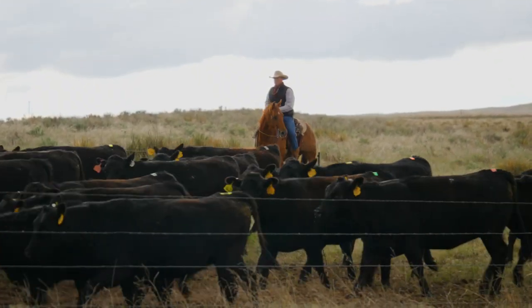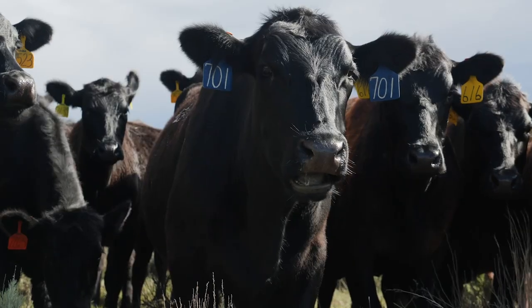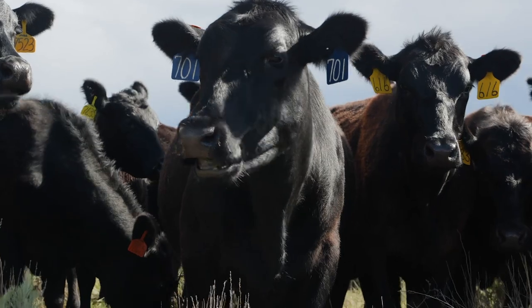The two main economic players for the Nobles are their cow-calf and heifer development enterprises, the latter branching out to serve other customers of their Angus bull supplier in Montana.